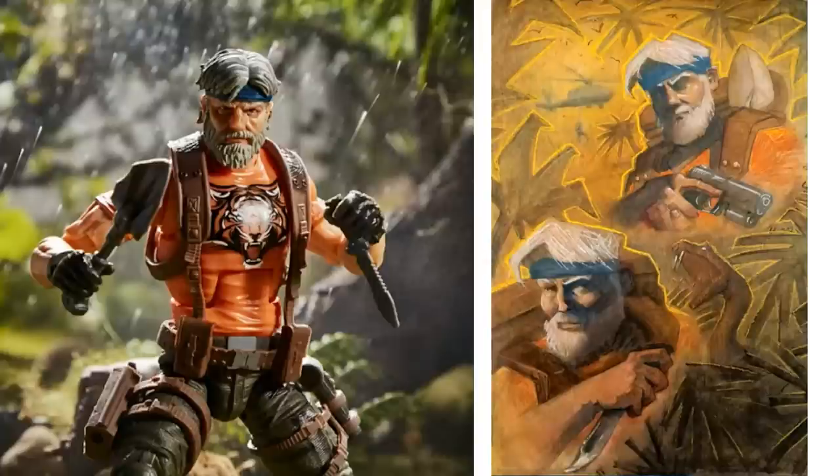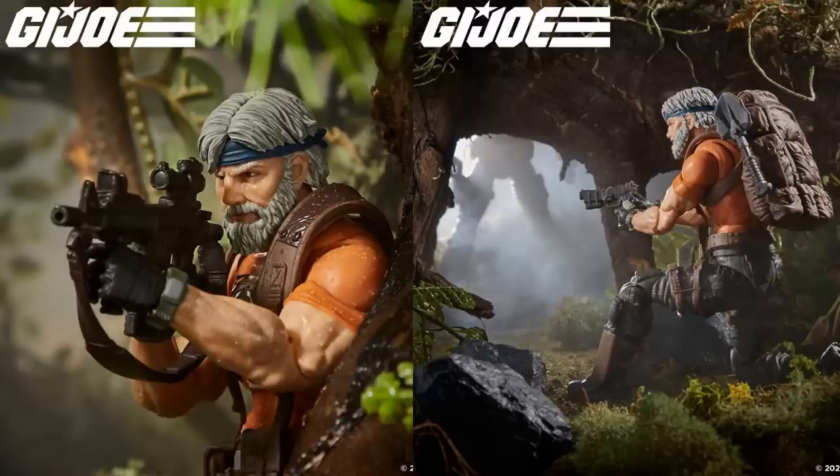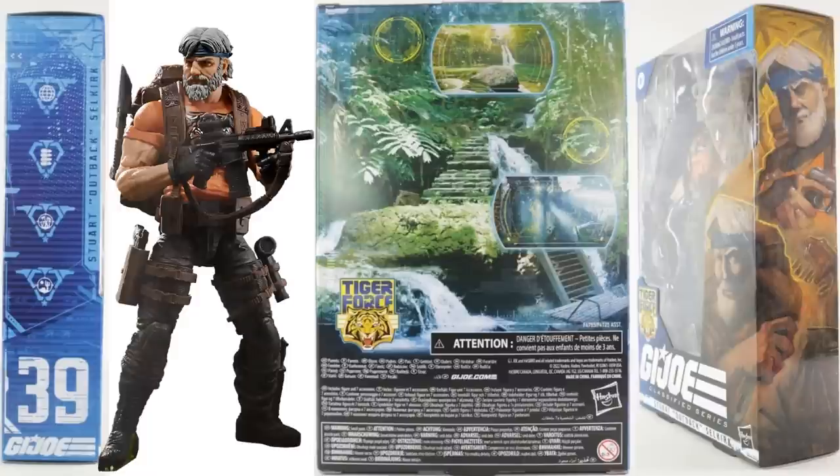They started jumping into Tiger Force. The first figure was Outback — interestingly, Outback has gray hair here, got the orange Tiger Force shirt on, stripes on his pants. There's the artwork for the package. Tiger Force is going to be Target exclusive as well. Figure number thirty-nine — you see his backpack, holding a shovel. The back of the package artwork has changed again for Tiger Force versus Python Patrol.